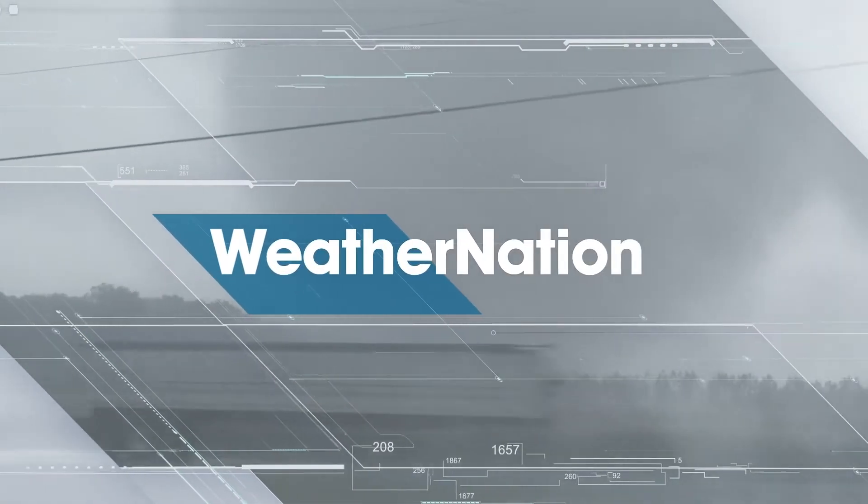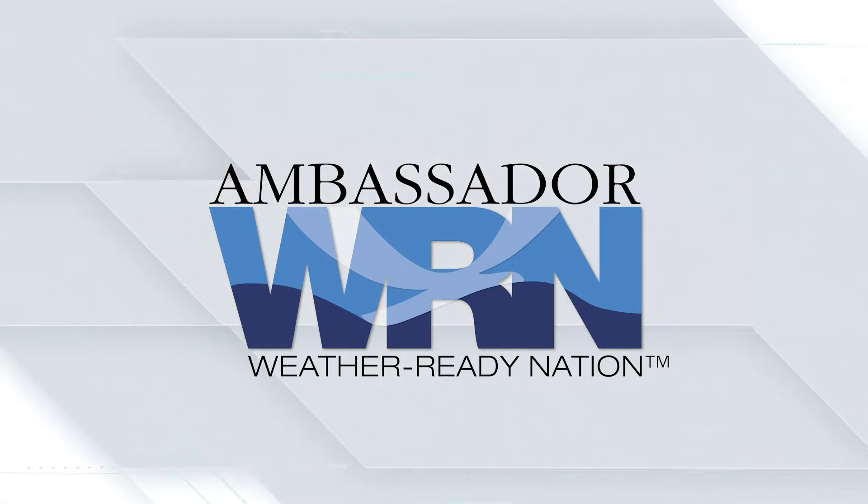Weather Nation is readying your community for extreme weather, water and climate events — helping build a Weather Ready Nation. Proud to be a Weather Ready Nation Ambassador.